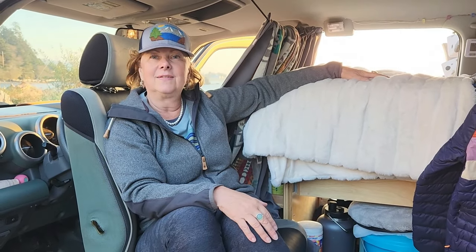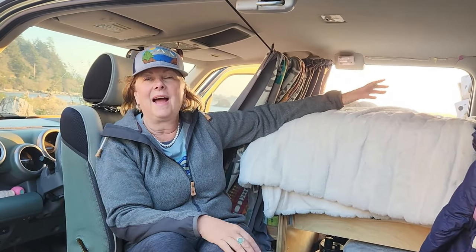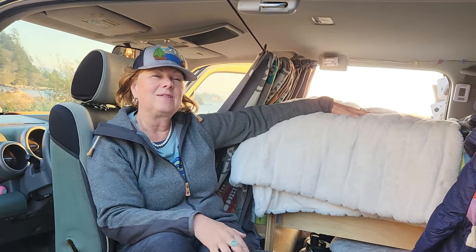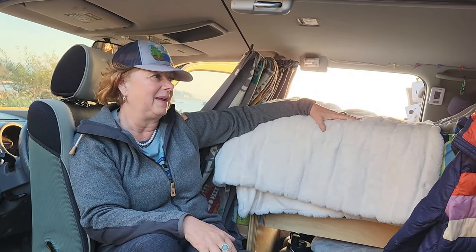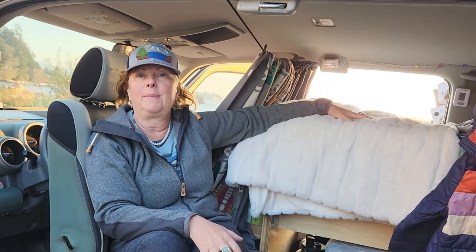A lot of people wonder how I stay warm in van life. I turn my car on and I turn the heater on — that's all I need. But this year I won't have to worry about cold, so watch the channel for that. For cooling, I try to be in the shade, I've got fans, and I like to camp at lakes or at higher elevation when it's hot out.